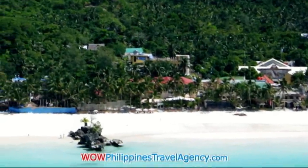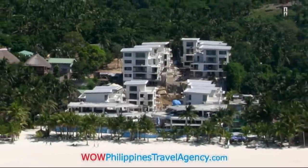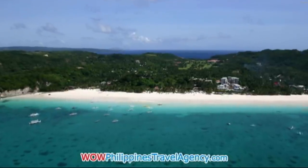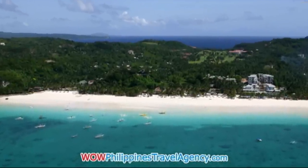This is the famous Willy's Rock, located right in front of Willy's Beach Resort on Station 1. This is Discovery Shores, and right next to it is Fridays to the left. This is Station 1 — this is the very beginning of Station 1.